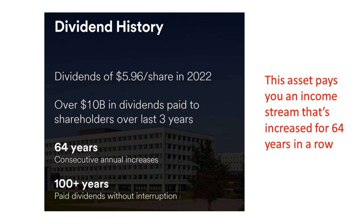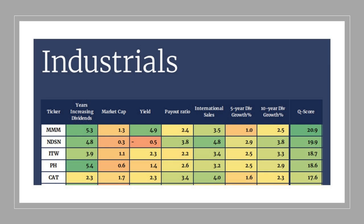We look at 3M from an investment perspective, particularly their dividend history. Something remarkable from a company that innovates: the ability to not only pay dividends for 100-plus years, but to increase it for more than 25 years. 3M has done that for 64 consecutive years. This is an asset that pays you an income stream increased for 64 years in a row. In our dividend growth strategy called Quantigents, 3M tops the list of all stocks in our universe — a tremendous track record.